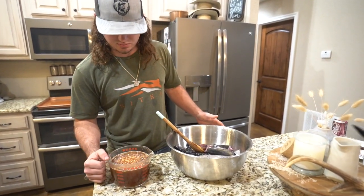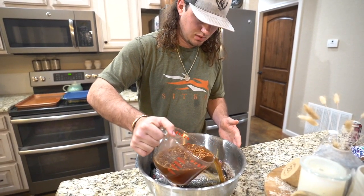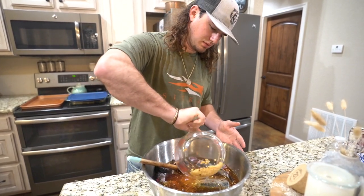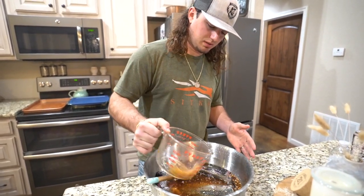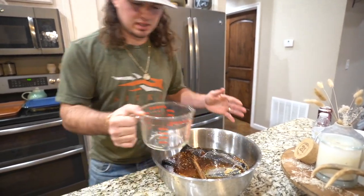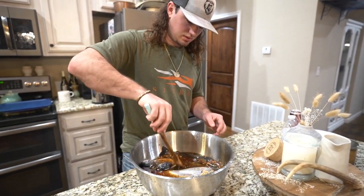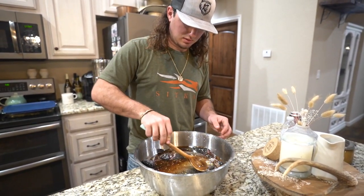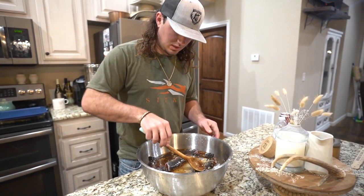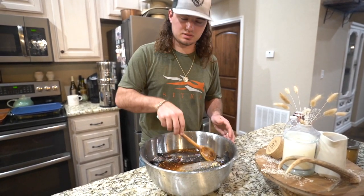The brine has cooled down now. Pour it over the fish — I did enough to cover them up. Give it a good stir, make sure the fish are all coated in the brine. Wrap foil over the top, stick it in the fridge, and I'll see you guys in the morning.